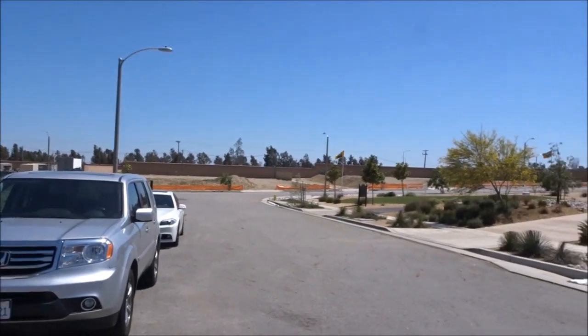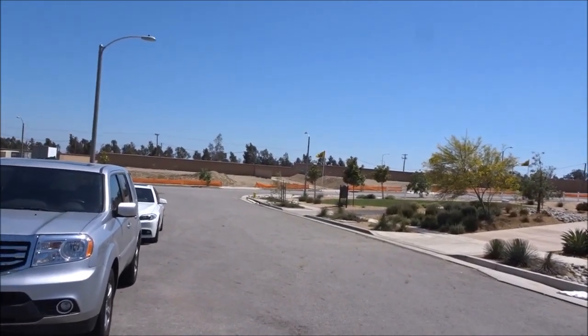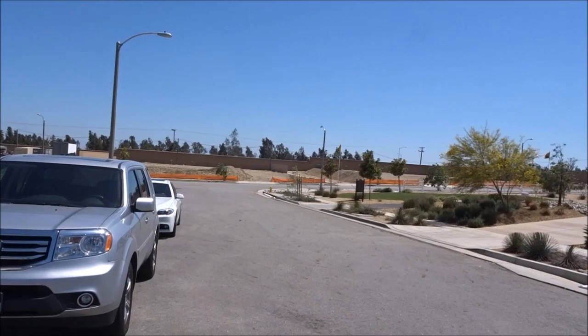And you can hear the freeway. On the freeway for a million dollars.